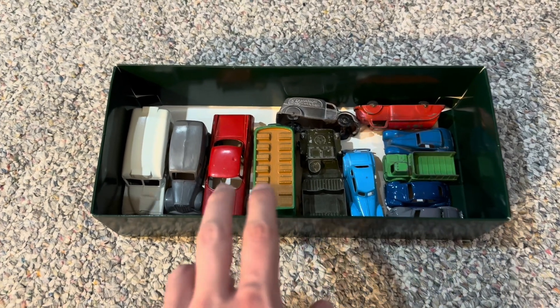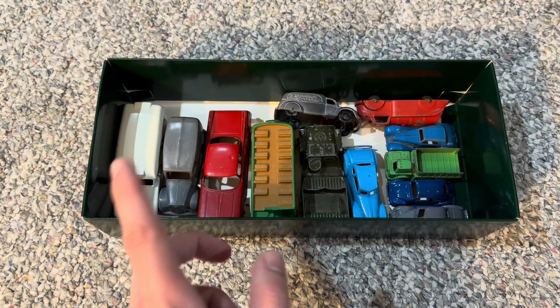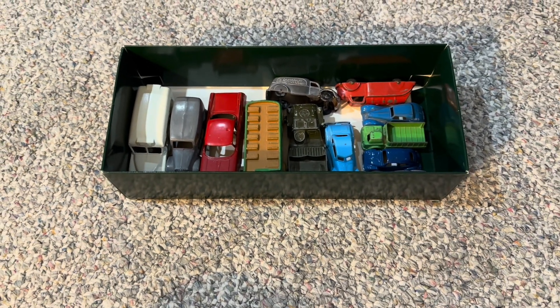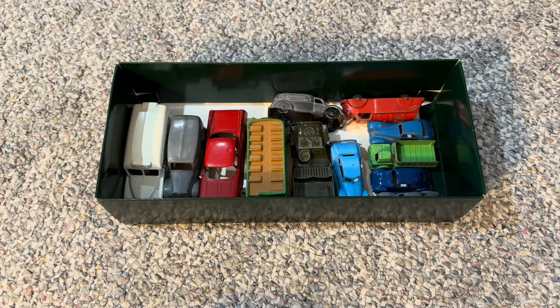I was actually looking through some of the models that I have stored in the basement and I came across this box of more of these older models.